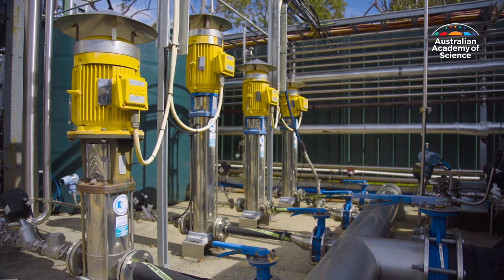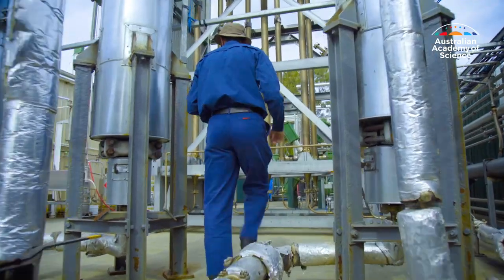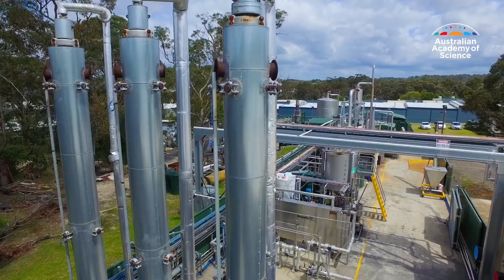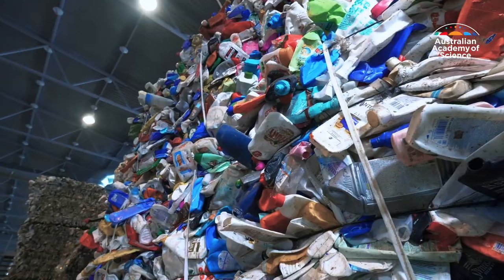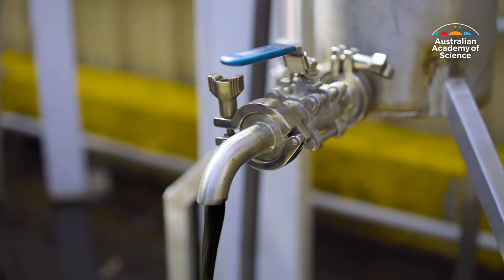His solution to plastic waste is known as the catalytic hydrothermal reactor. It uses water at supercritical temperatures to convert end-of-life mixed plastics into recycled oil. Yes — oil.